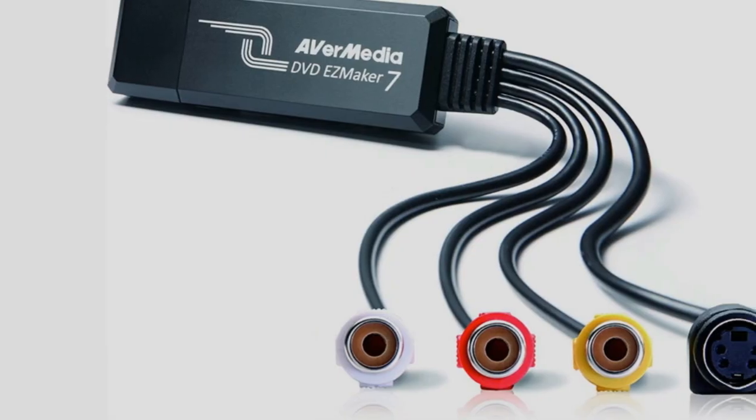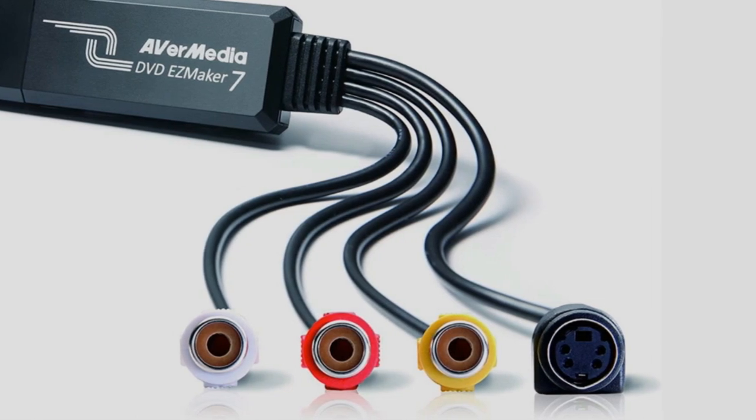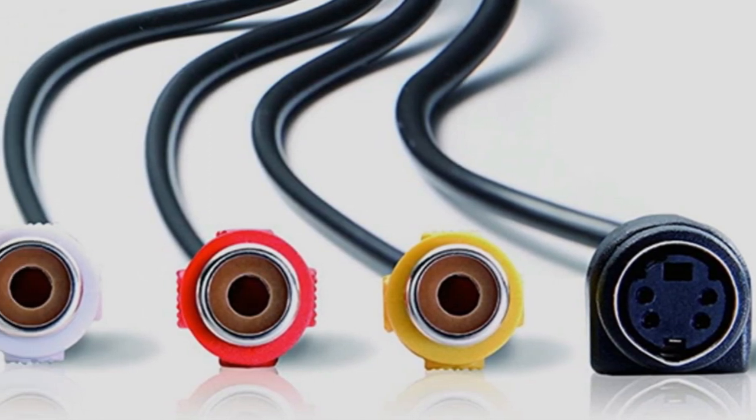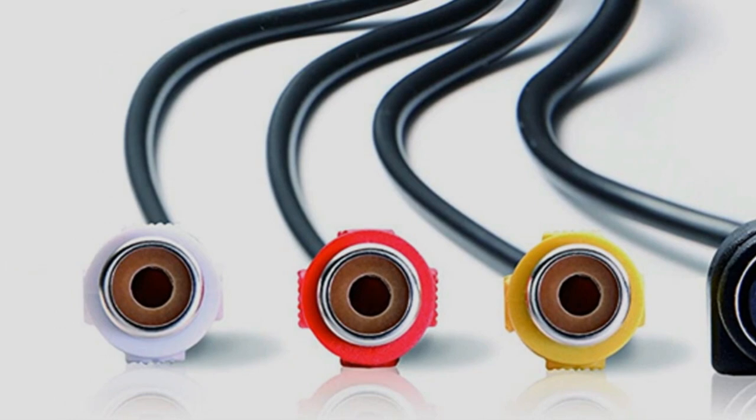And that's not all. You also get CyberLink's PowerProducer 5, a DVD authoring tool that includes a range of customizable menu templates. Note, though, that this VHS-to-DVD converter only supports Windows and not Mac.